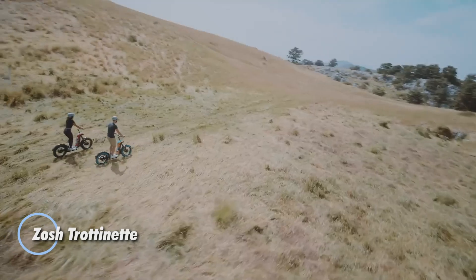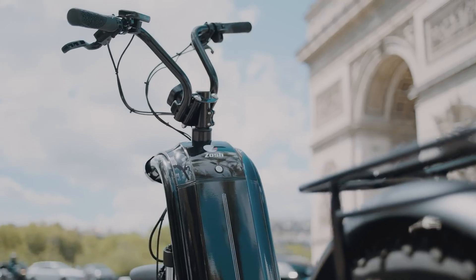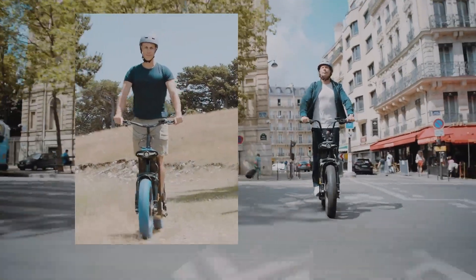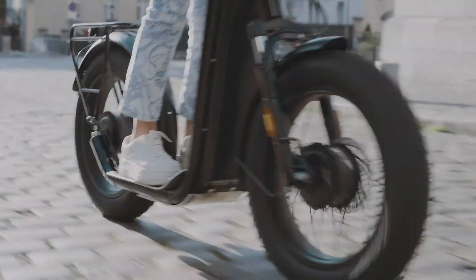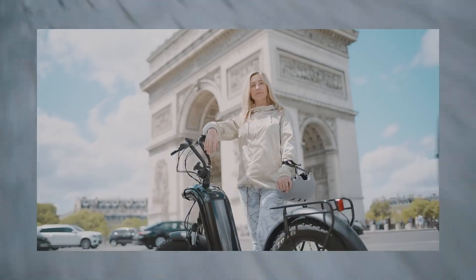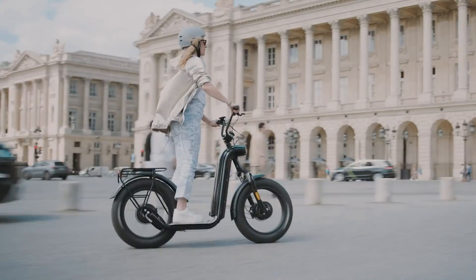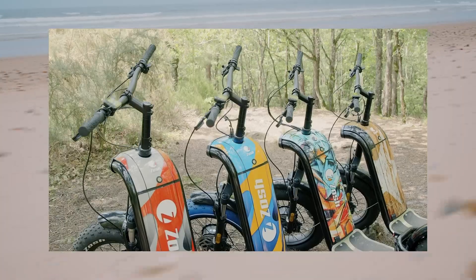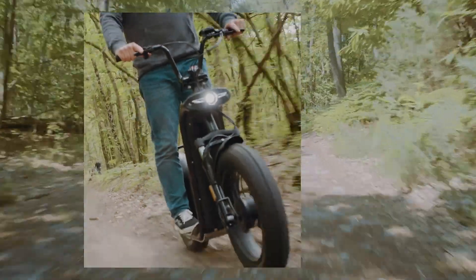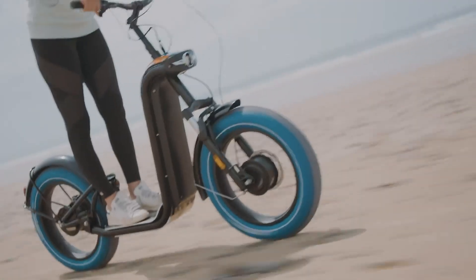The Zosche Trottonet is a versatile electric scooter built for both urban commutes and off-road trails. With its sturdy 20-inch fat tires reinforced with Kevlar, it offers excellent traction and durability. Weighing between 33 to 38 kilograms, it comes with one or two 750-watt motors, reaching speeds of up to 25 kilometers per hour. Powered by a removable 35A Samsung lithium battery, it delivers a range of up to 100 kilometers in the city and 70 kilometers on rough terrain. A quick 2.5-hour recharge keeps you on the move, while the LCD display provides key riding stats.